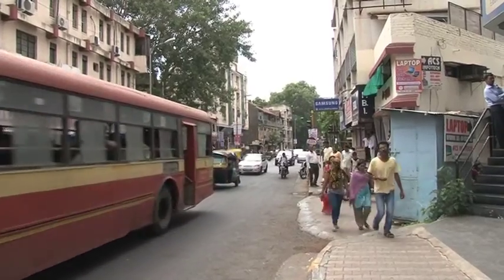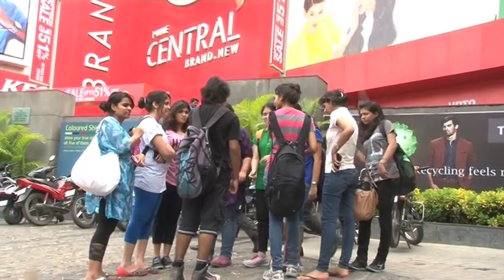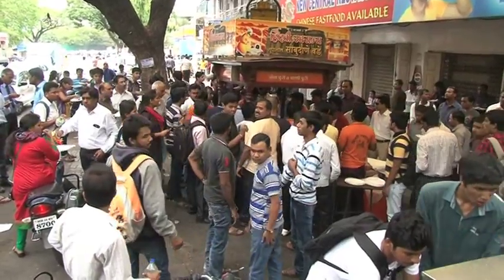We came to Karwe Road just to explore the city and get a feel of how Pune is, and also to improve our perceptive skills. Basically this road is a student's road — there are a lot of shops, a lot of street food, and there's just one mall.